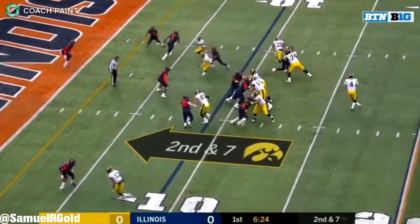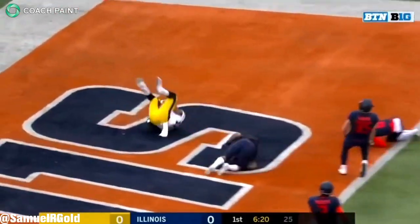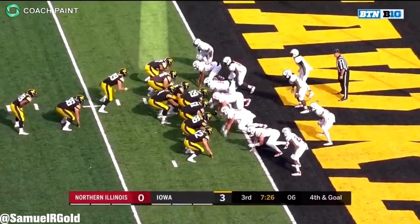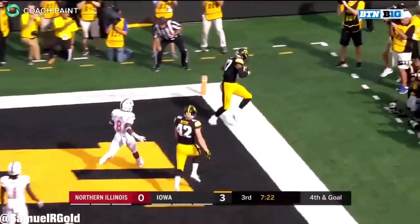He's also a great red zone target. He has good body control, and with his lateral agility and quickness, he can create instant separation for throwing lanes. I think whatever team drafts him next season needs to get him involved on the goal line. He has too much talent to waste in this part of the field, and he can definitely help a stagnating offense.